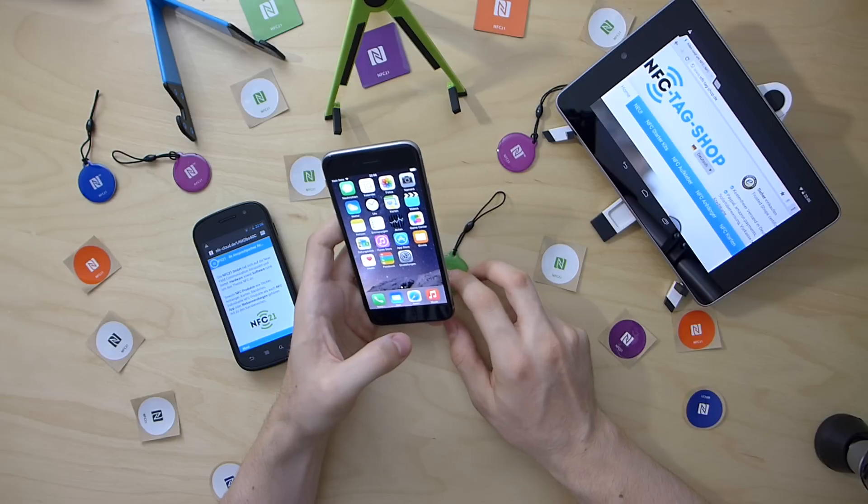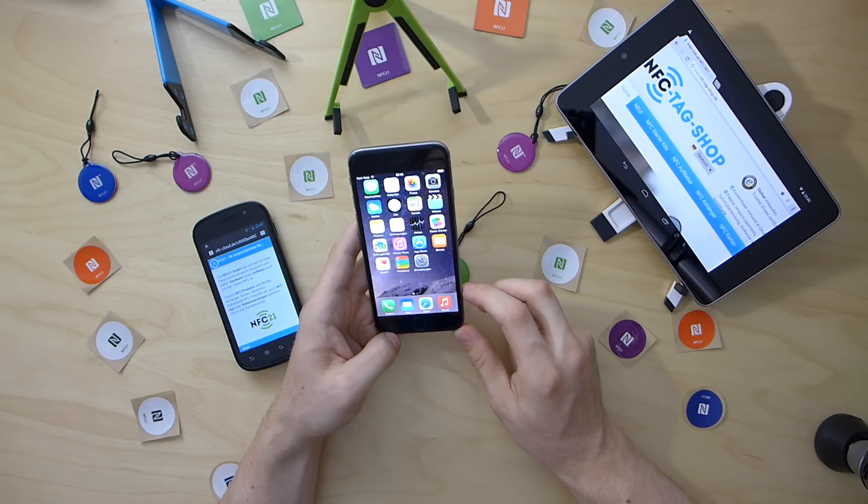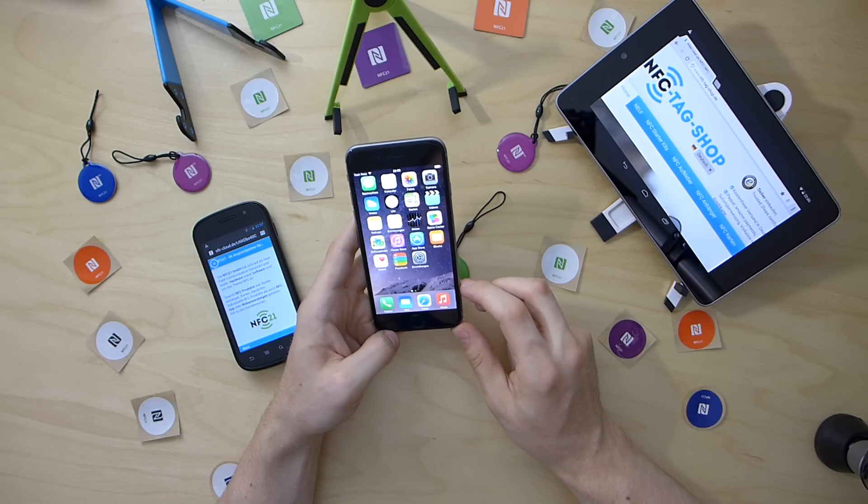Now, what is the problem here? The current situation is that the NFC function is restricted to Apple payment operations, and in Germany even those operations are not activated at all.